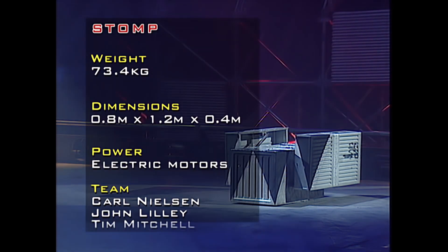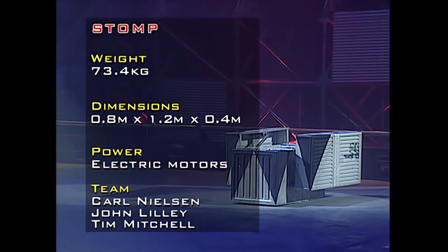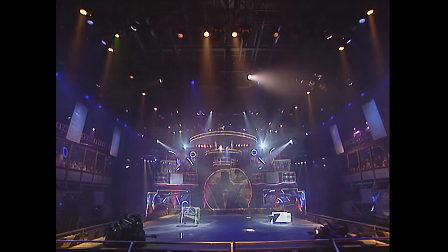And from Hertfordshire, STOMP — a starter motor from a scrapyard and a windscreen wiper motor from a truck, used inside the aluminium box shell. It's the lighter but quicker machine.